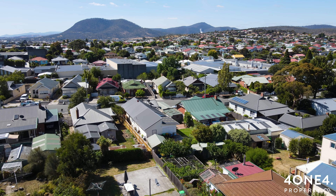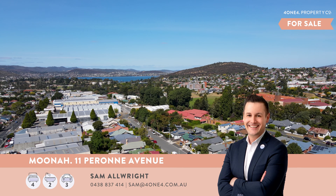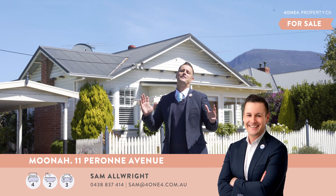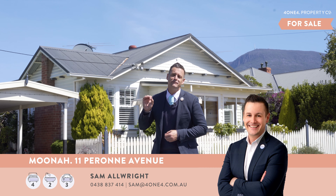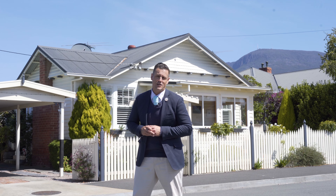A single car garage and a carport with a good-sized garden shed complete a home that begs for very little. This home is a must-see, as it's the individual features that truly make this home special. I cannot wait to show you through this home and make it yours.